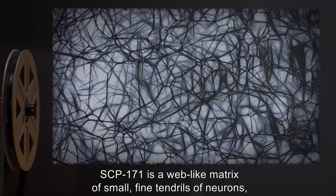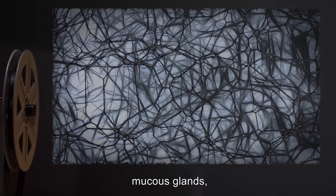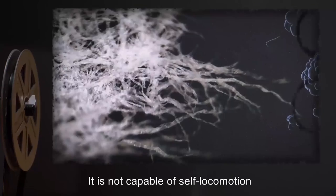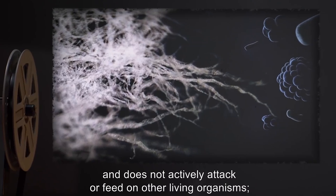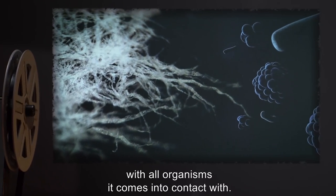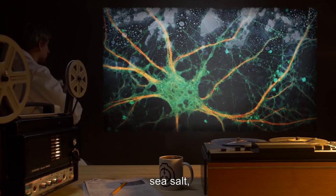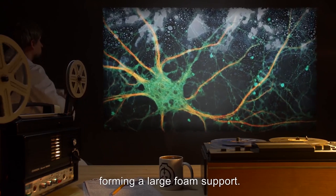SCP-171 is a web-like matrix of small, fine tendrils of neurons, mucous glands, and muscle fibers, suspended in a frothy foam of its own creation. It is not capable of self-locomotion and does not actively attack or feed on other living organisms. Rather, it attempts to form a symbiotic relationship with all organisms it comes into contact with. Flagella of the muscles surrounding the neural fibers work mucus, sea salt, water, and other secretions into bubbles, forming a large foam support.